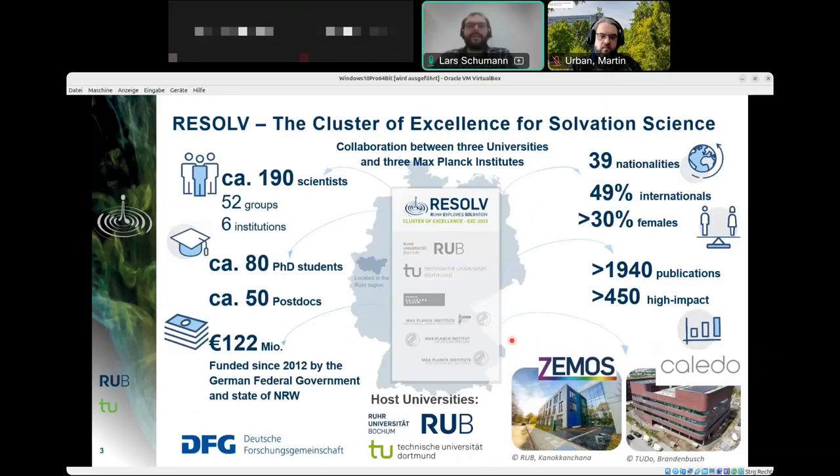RESOLVE is the Cluster of Excellence for solvation science. It is a collaboration between three universities in the Ruhr area, employs about 190 scientists, is very international and diverse, with a big focus on young researchers and early career scientists. It is funded by the DFG, federal government, and the state of North Rhine-Westphalia with over 100 million euros since 2012, and has two dedicated research buildings: the CEMOS and the CALEDO in Dortmund.